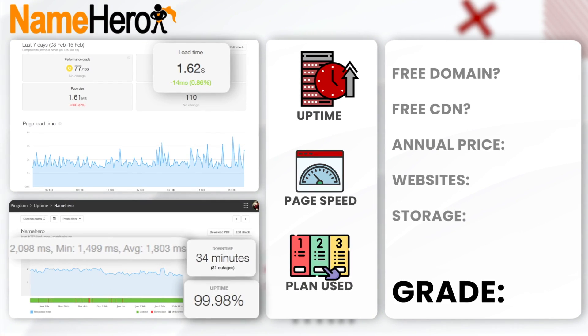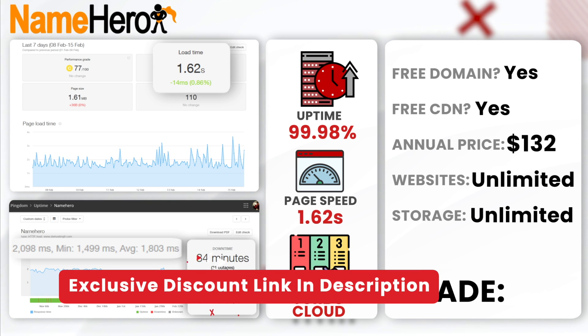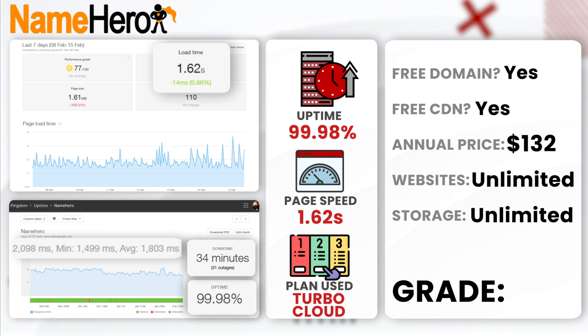Next, NameHero. Over the span of 6 months, NameHero had an uptime of 99.98% with only 34 minutes of downtime — this really showcases their reliability. They managed an average load time of 1.62 seconds, and we used their TurboCloud plan. This focus on high-speed hosting solutions and really good customer service makes them a strong contender. I would give NameHero a solid A — they have great results for the right price.